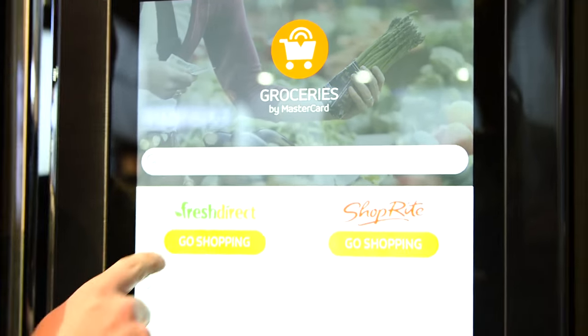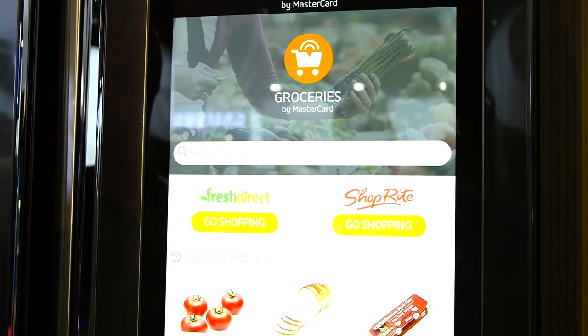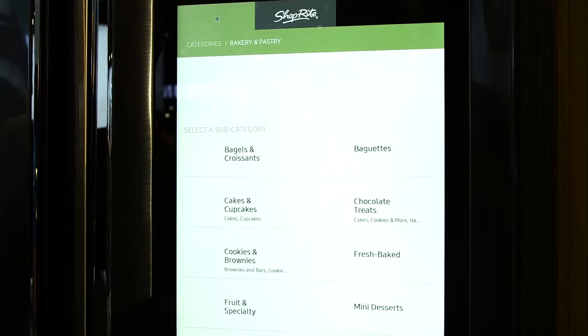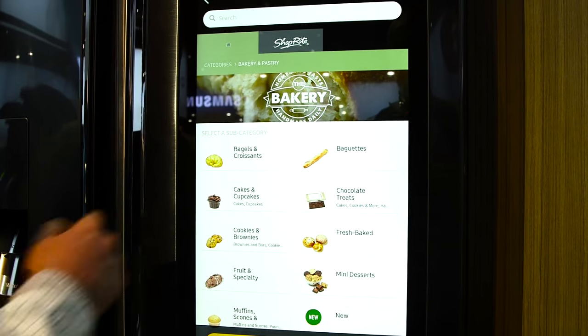There's a grocery service where you can select the items that you need, and then when you're all done, pay for them with your credit card.